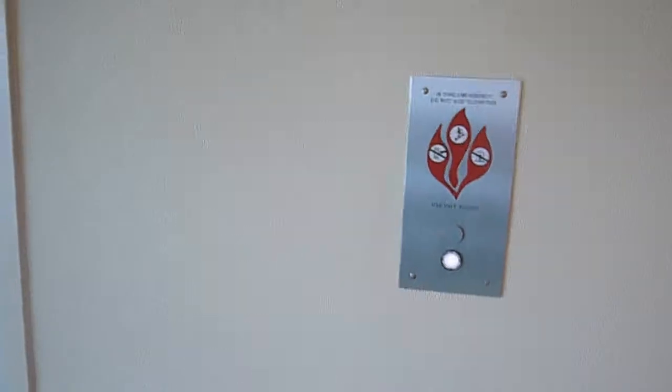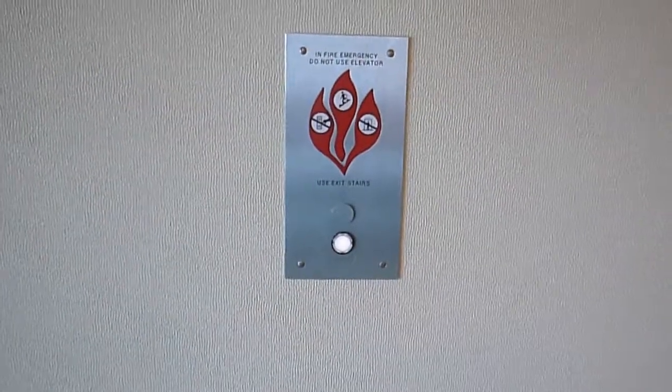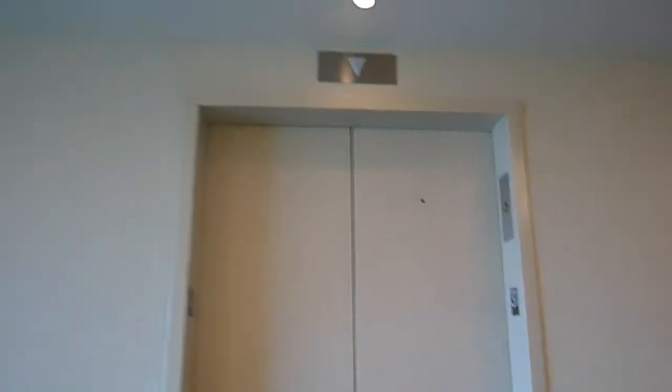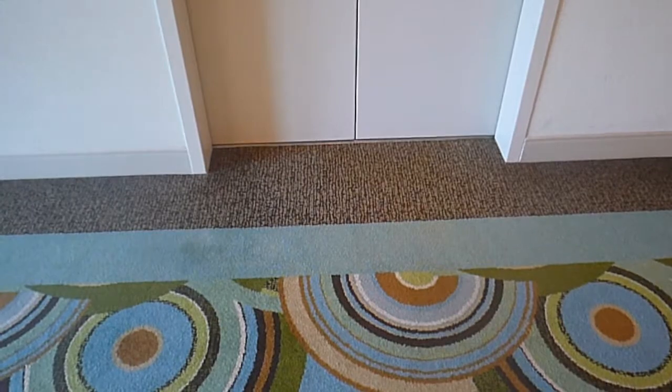There's only three elevators, though. I can feel the breeze coming out of this one — might be this one. Yep. Thank you.